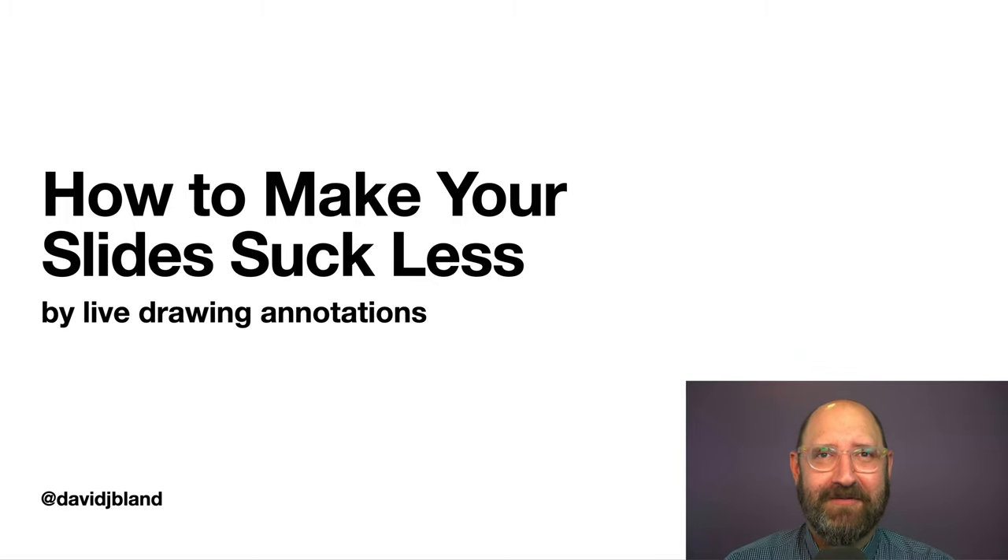Hey everyone, David here to give you some tips on how to make your slides suck a bit less. Since we're all stuck on Zoom every day and slides by themselves don't cut it anymore, so let's get started.